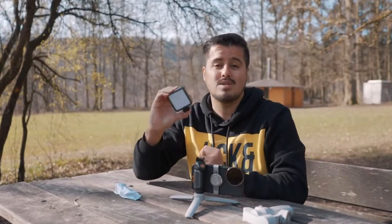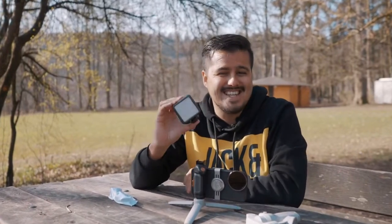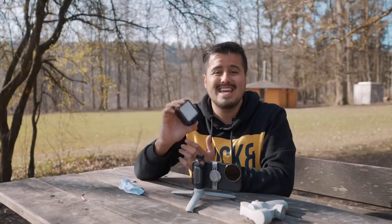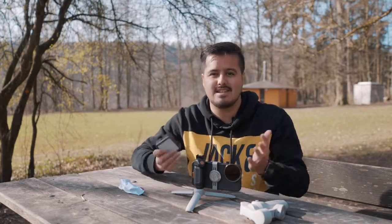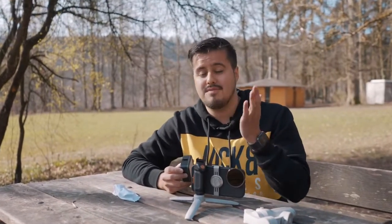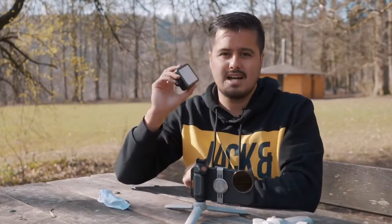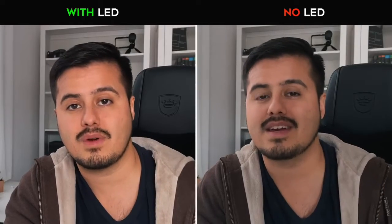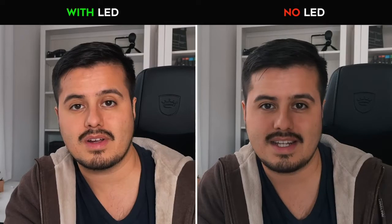Next on the list is the Ulanzi VL49 Pocket LED Light. It's important to carry at least one video light with you in case you have to film in a dull environment. Smartphones generally don't do well in low light situations, and increasing the ISO will usually result in a noisy image. Here's an example where I filmed at home using two of these LED lights versus without — as you can see, it does make a big difference when shooting in a low-lit environment.